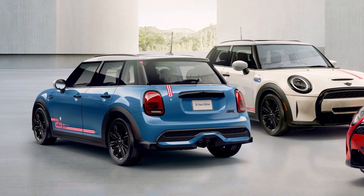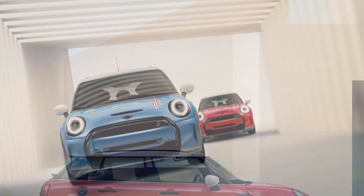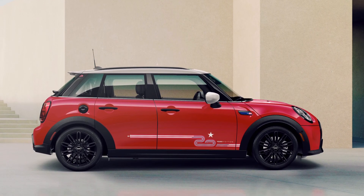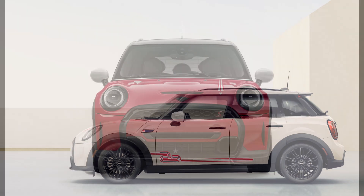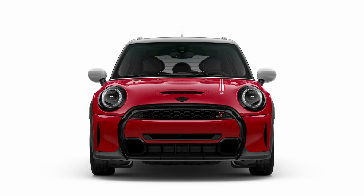MINI USA today announced the launch of the MINI 20 Years Edition in celebration of the brand's 20 years in the U.S. The special edition has been produced as a 2023 MINI Cooper S Hardtop four-door and will arrive at dealers in the U.S. this month with a manufacturer's suggested retail price of $36,315.